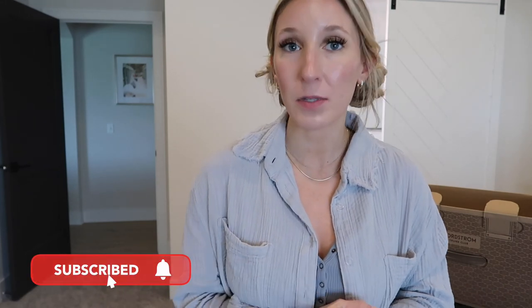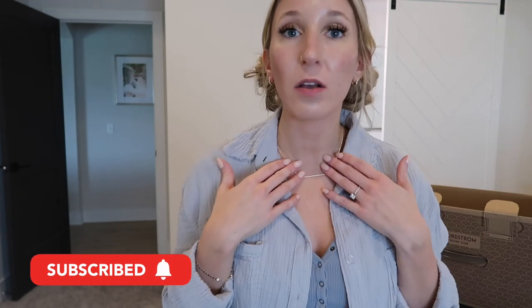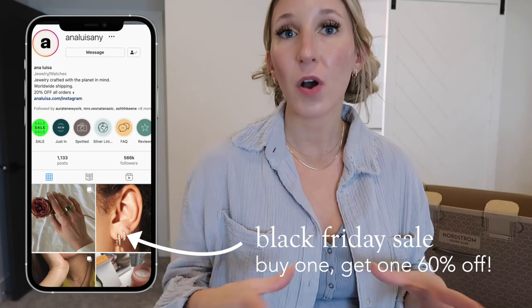That wraps up my Trunk Club unboxing! If you liked this video, give it a big thumbs up. Don't forget to check out Ana Luisa — their website and all pieces are linked below along with my discount code. They have classic and more funky styles if you want to switch up your jewelry collection, and they're running amazing Black Friday deals right now, so snag them while they're discounted. I hope you enjoyed this video — have an amazing day, and I'll see you in the next one! Bye guys!